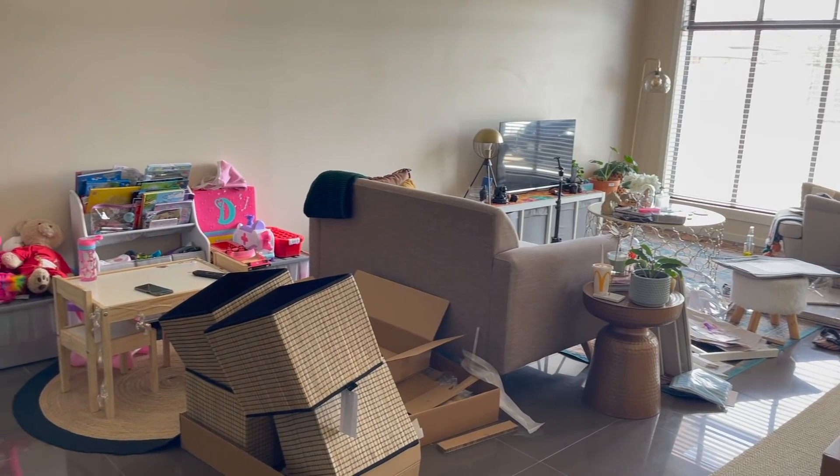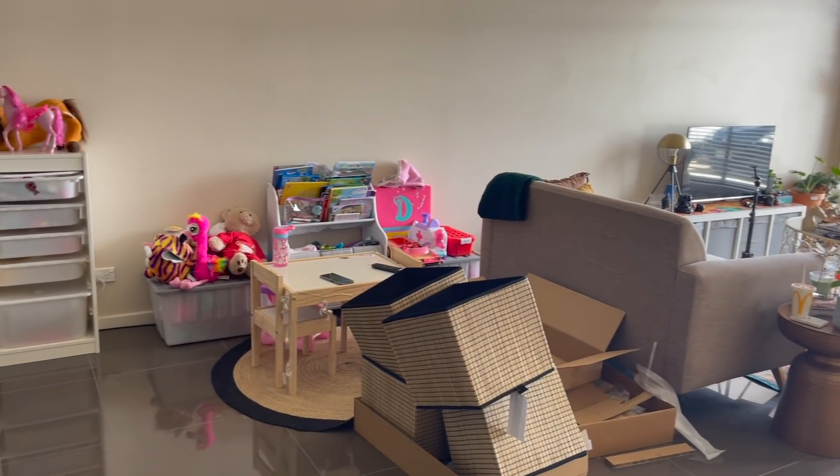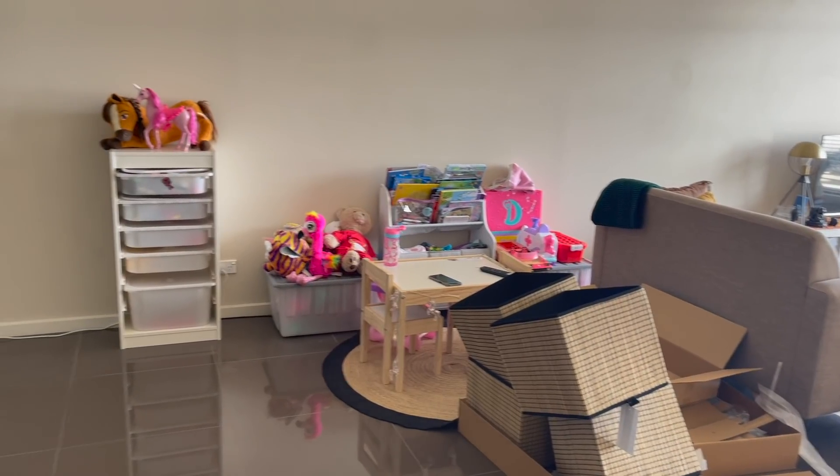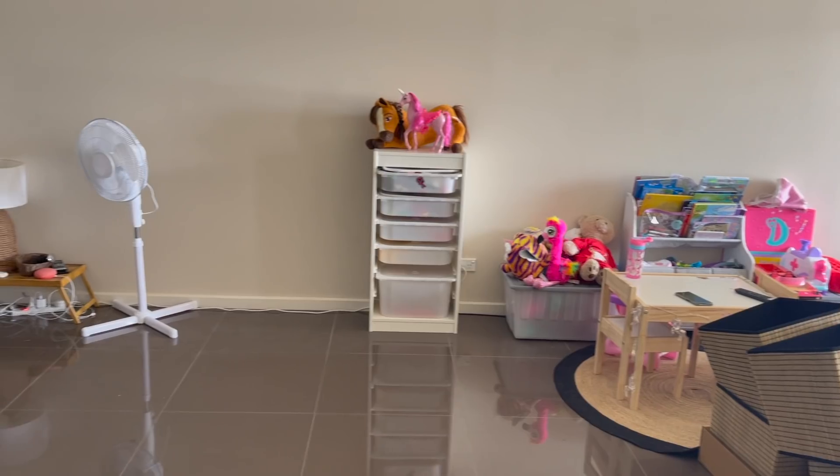So this is my studio apartment — everything is in one place: my lounge, my bedroom, my dining room, my kitchen, and now Aria's play area too. This video is basically a small 'before' clip so you have an understanding of how it looked before.